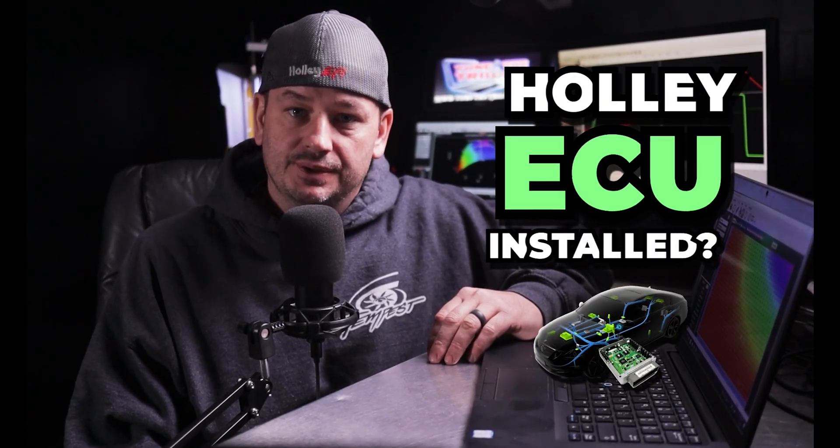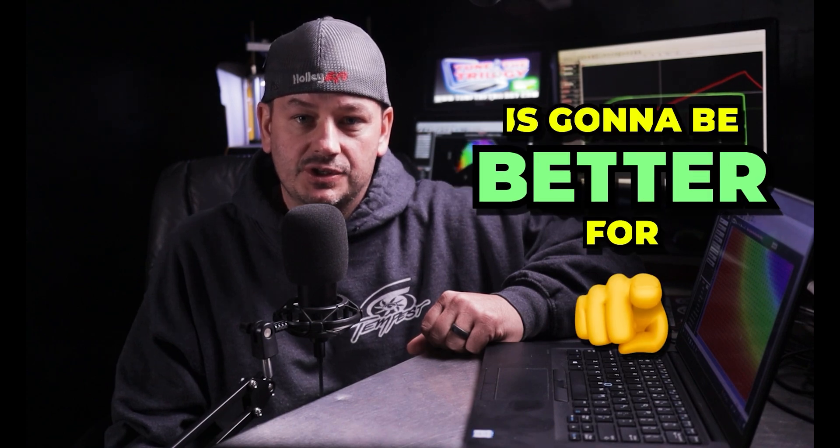So you got your new Holley ECU installed, or really any ECU for that matter, but everything around here always seems to be Holley. And now you're ready to get it tuned, but you don't know if you should have a remote tune or dyno tune. This video is not about me convincing you to come to me for tuning — it's about helping you choose what tuning method is going to be better for you in general.